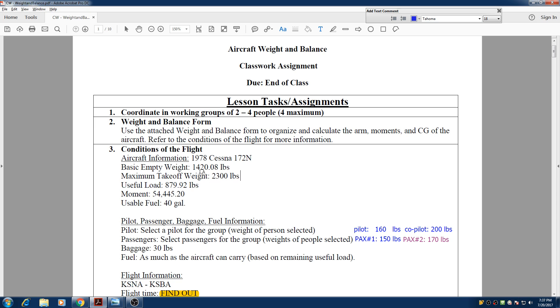Our basic empty weight is 1,420.08 pounds. The basic empty weight means the airplane itself without any passengers, occupants, luggage, or fuel — just the instruments and the fuselage. The maximum takeoff weight is 2,300 pounds, so we must not exceed that. The amount of load we can carry is 879.92 pounds, including people, passengers, cargo, and fuel.